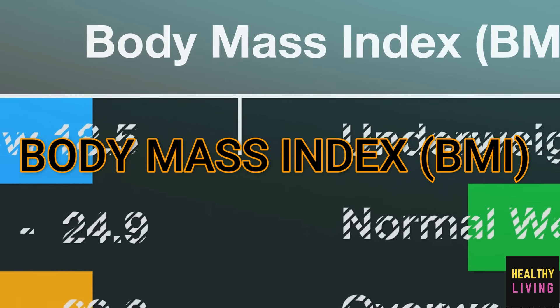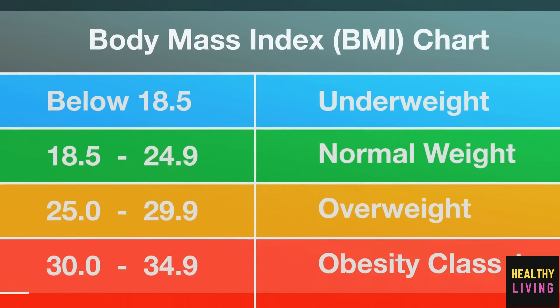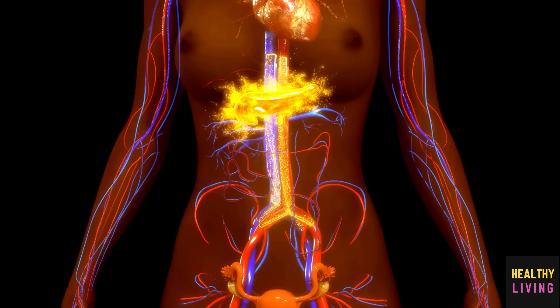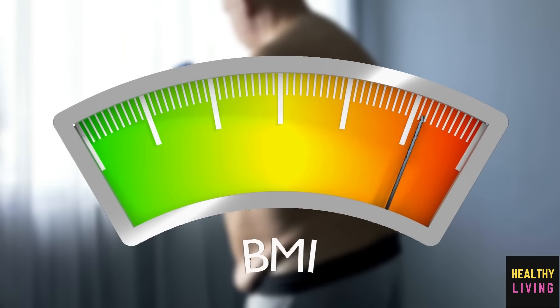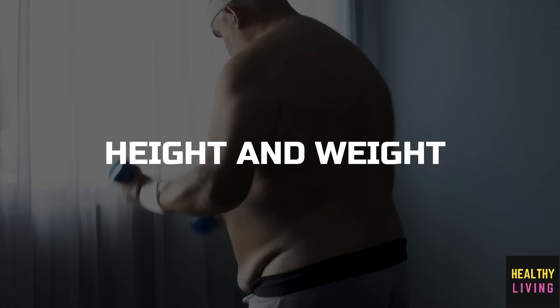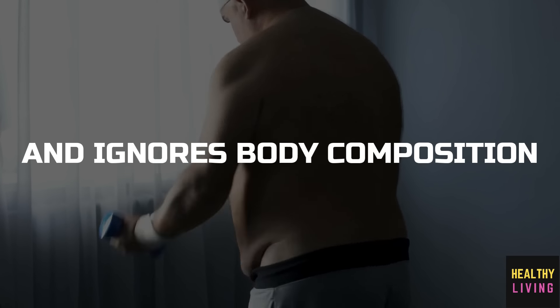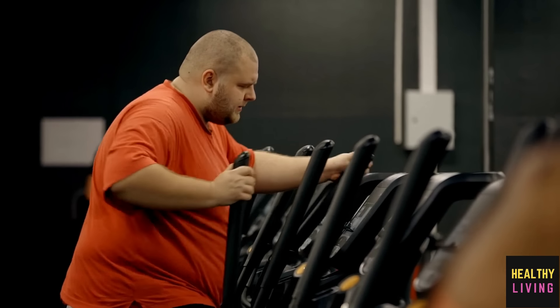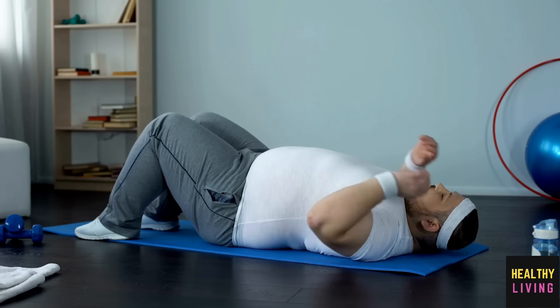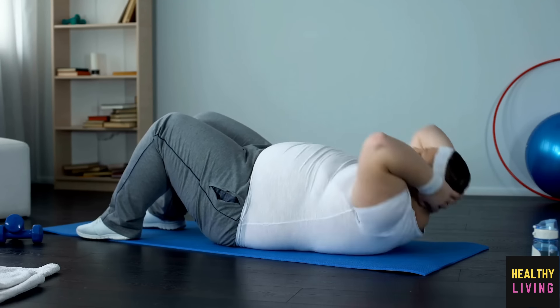Body mass index, BMI, is widely used in the medical field to categorize weight and determine the likelihood of developing metabolic diseases. On the other hand, BMI simply accounts for height and weight and ignores body composition or visceral fat. There are a few things you may do if you want to lose excess abdominal fat, even though it can be challenging to lose fat from this area.